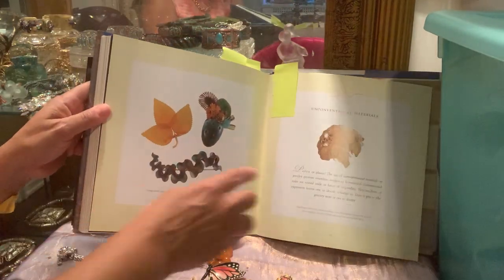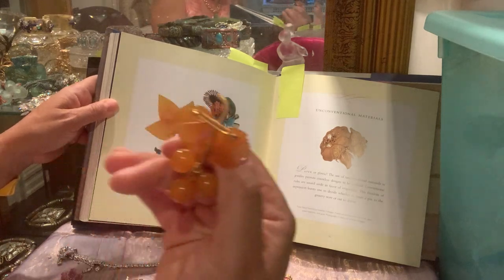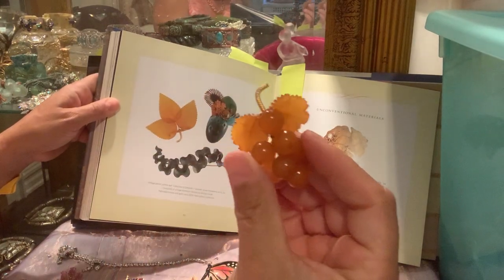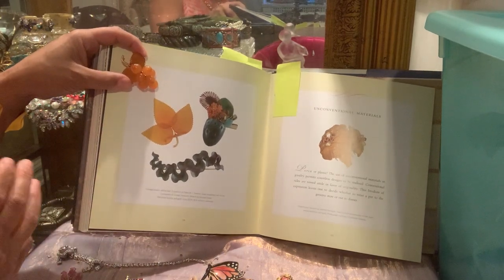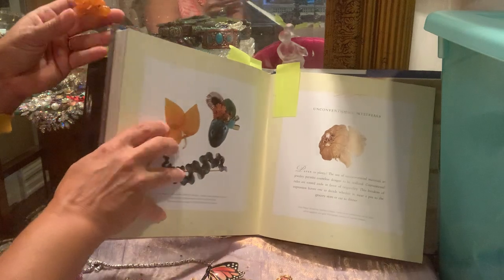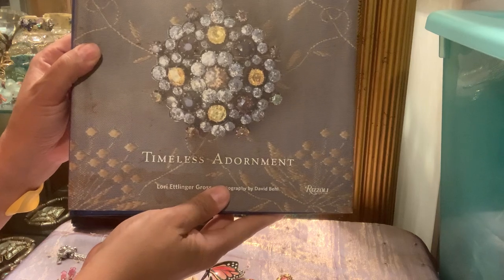I also wanted to show this piece here, which is very similar to this other one — here's the back of it and here's the front. A lot of these book pieces you might not find the exact replica of, but you can find inspiring pieces. This book is called 'Brooches: Timeless Adornment.'